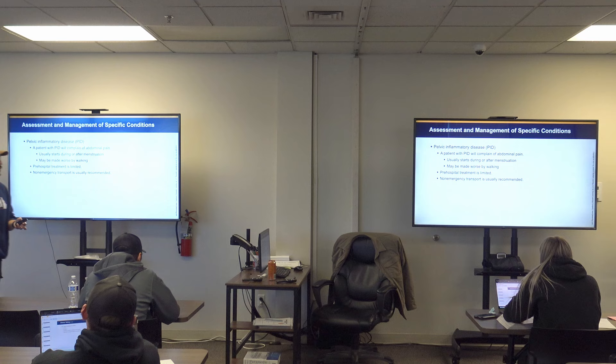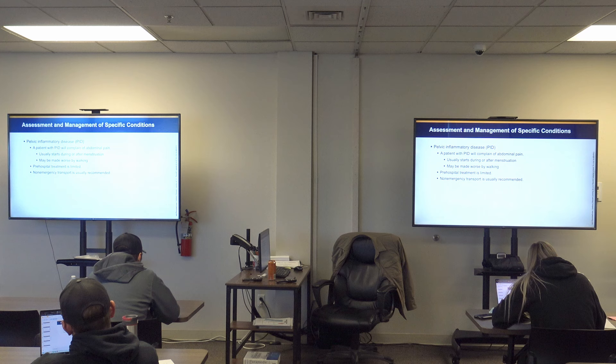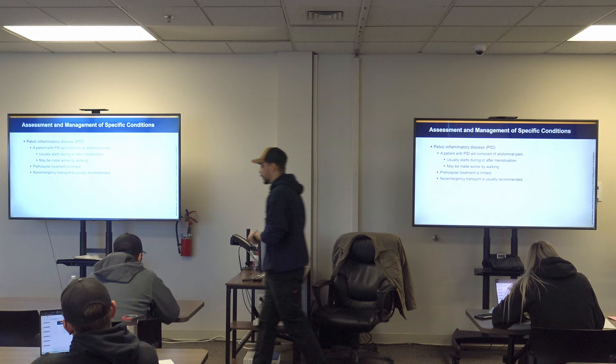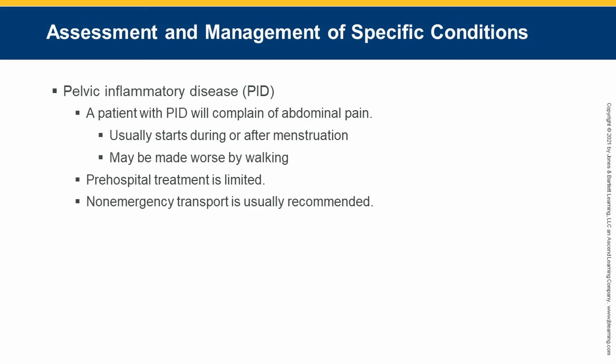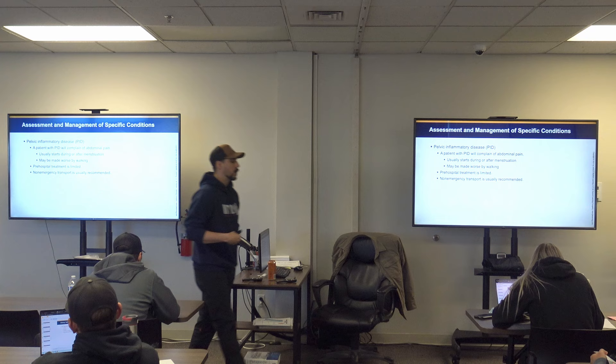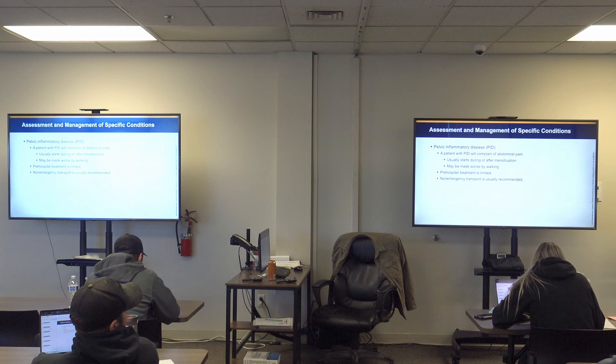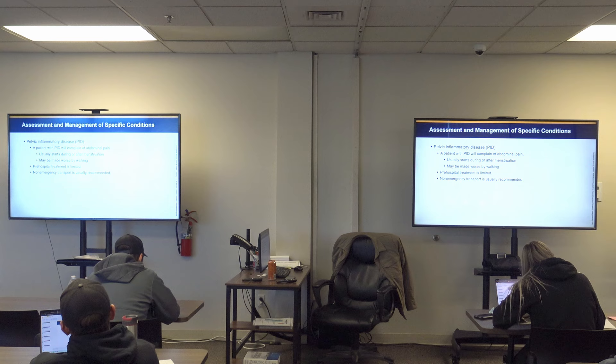For PID assessment and management: the patient will complain of generalized abdominal pain, usually starting during or just after menstruation, made worse by walking — which is why they do the PID shuffle. Treatment options for us are limited; they need antibiotics and a doctor. This is typically a non-emergent transport. However, PID is a bacterial infection — if left untreated it can progress to sepsis. You need to assess whether they have time or are already progressing into sepsis. Keep in mind demographics: homeless or unhoused populations may not have sought care.